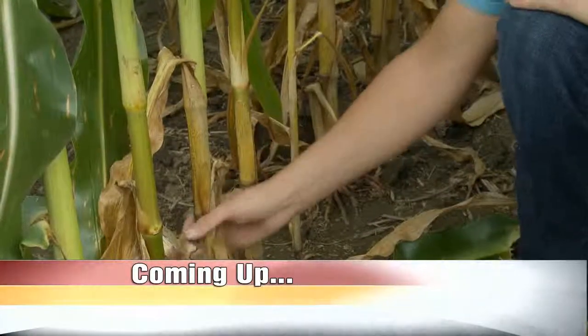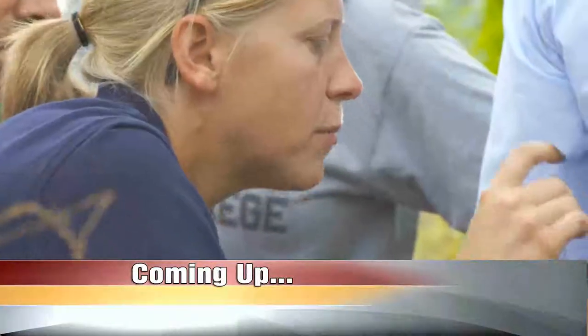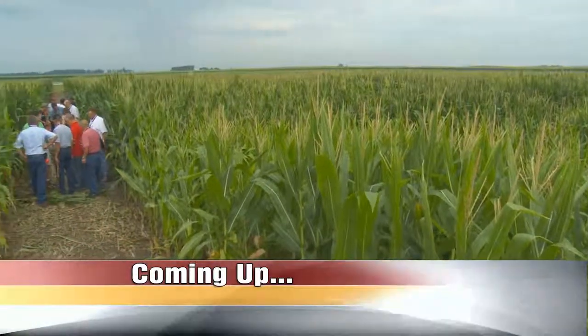When Corn College TV returns: smaller plants, smaller ears, and reduced yields can be a sign of uneven emergence. Missy Bauer heads to the field to explain what may be causing these problems in your field.